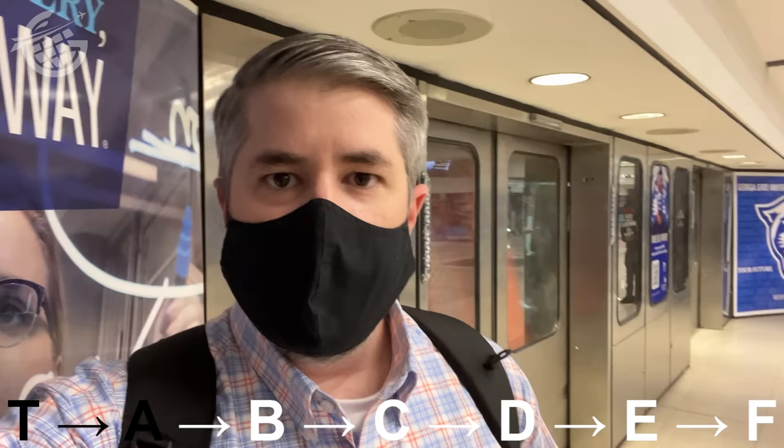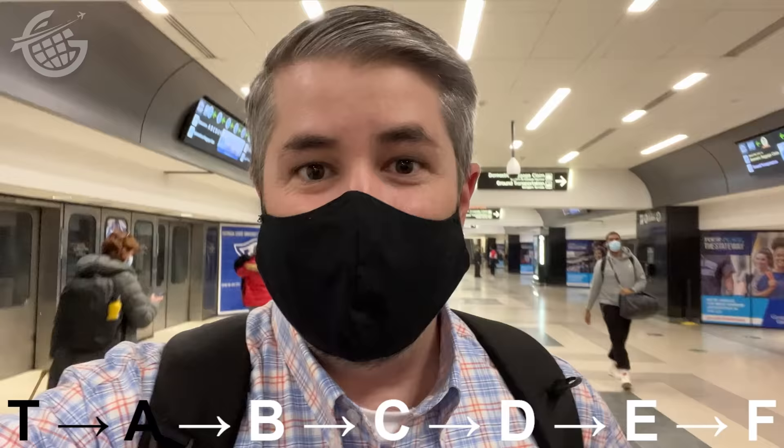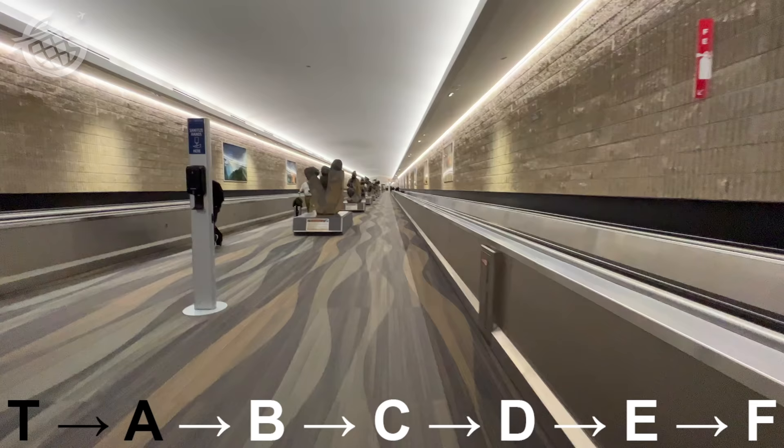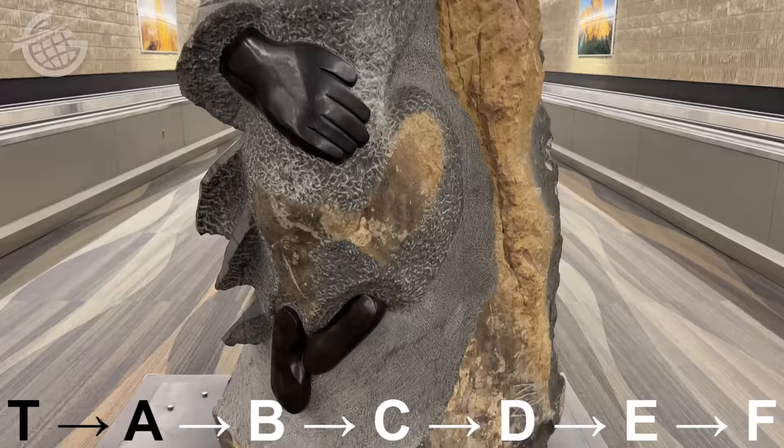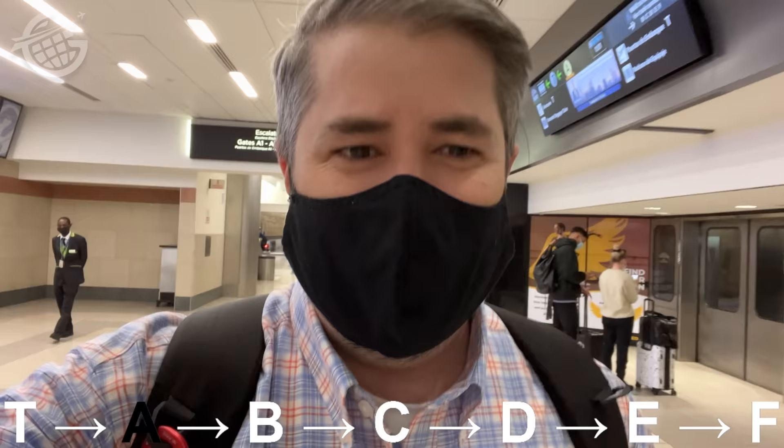I could take the train, but that seems like cheating. I want to see the absolute maximum exposure you have here — how long is this walk? Here along the walkway between Concourse T and A, you'll find some magnificent sculptures. It's been 10 minutes, and I'm just at Concourse A, so I think I might have been a little off on my 30-minute guesstimate, but we'll find out.